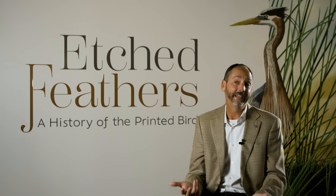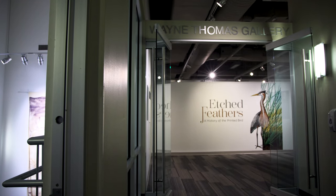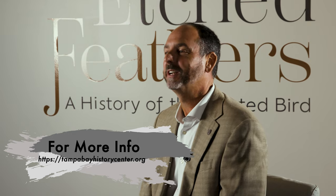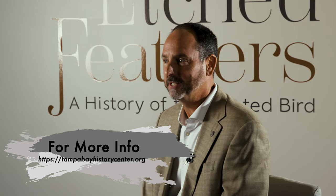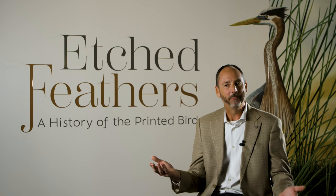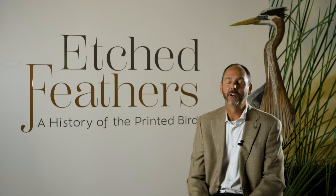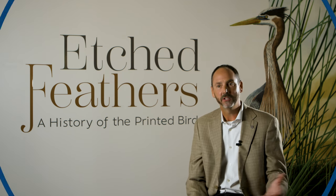We also have some really cool interactives in this exhibit — handles that you open to learn about birds and pieces from John's collection, and you simply can't do that online. Etched Feathers debuted on March 4th and it's going to run until October 15th, so there's still time to come on down, but don't wait till the last minute. The History Center is open seven days a week from 10 to 5, and we're welcoming to the community — we want you all to come down and see the show and see John's great work.